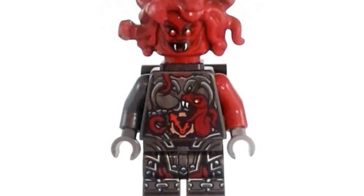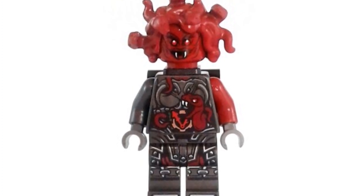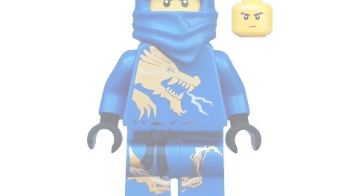Coming in at number 14, we have the 2017 General Makia. She's going for around $17 on the second-hand market. She really reminds me of Medusa, especially with the snake hair. The printing on her torso as well as her legs is great — a pretty solid minifigure for $17 that I would definitely pick up.